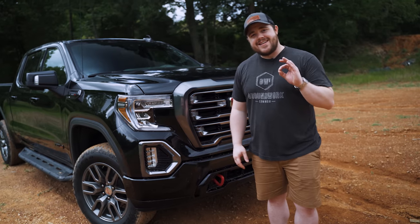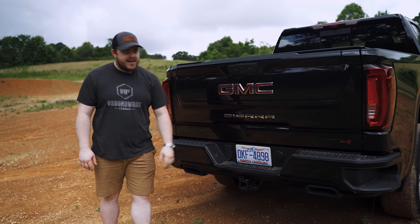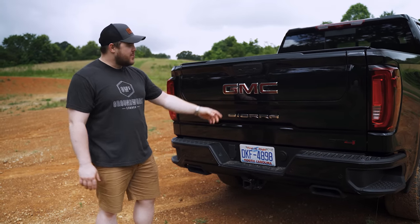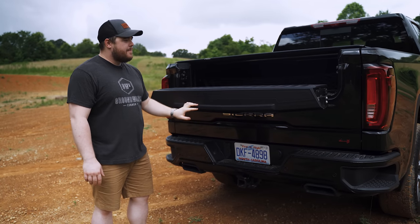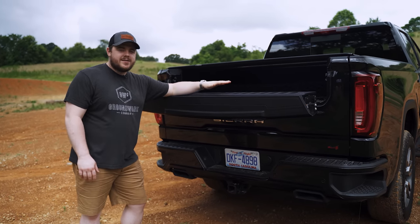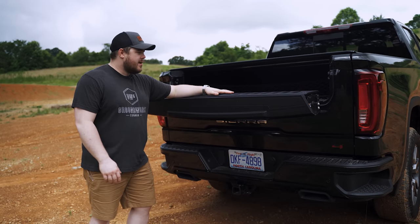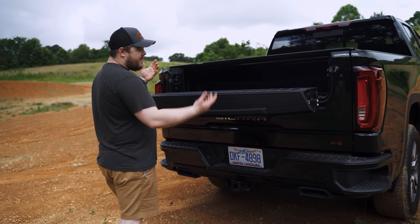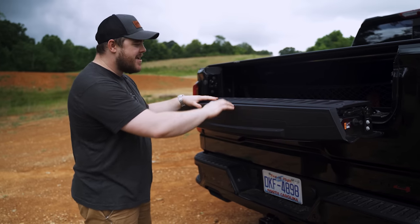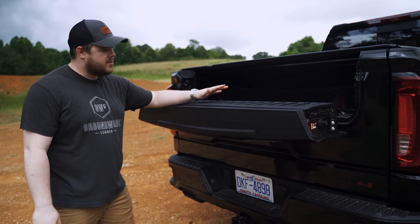Probably the biggest question I get every time somebody asks me about this truck is how's the tailgate? It has the Multi-Pro tailgate that comes standard on the AT4. You can opt out of it, but I don't know why you would. So you have this half tailgate on the top which allows you to get in without bringing down the whole tailgate, and then you've got this little panel. You have six different ways you can use this tailgate — there's probably some gimmick to it, but there is definitely some utility as well. This is a really good place to work on things, like if I needed to edit or work on my computer. It's probably the perfect height with the two-inch lift.